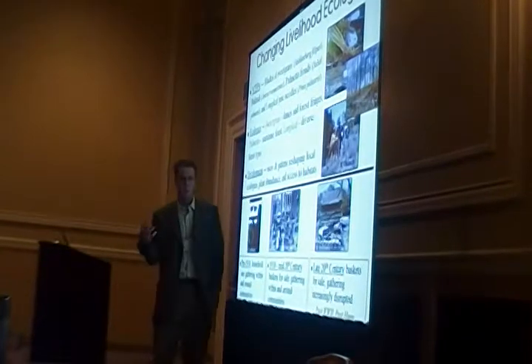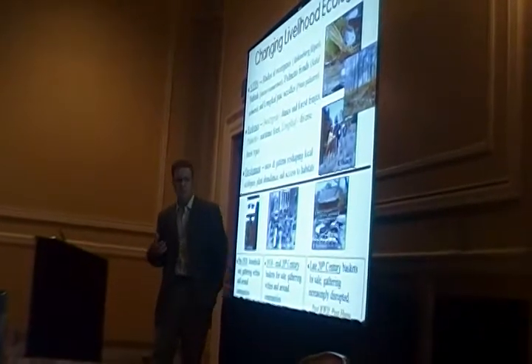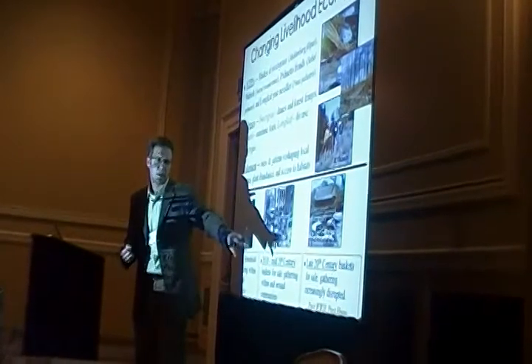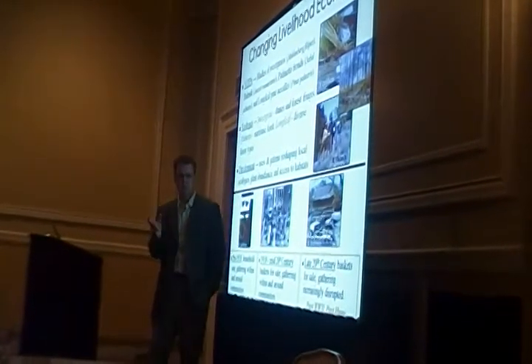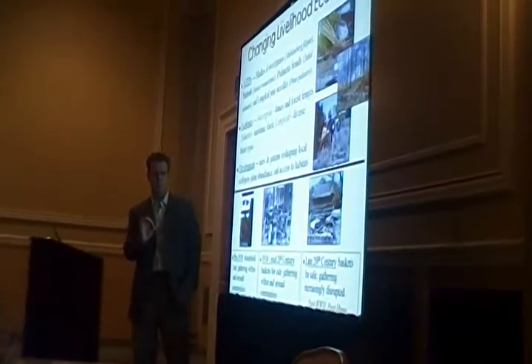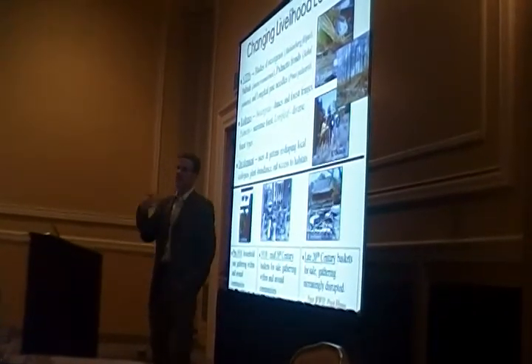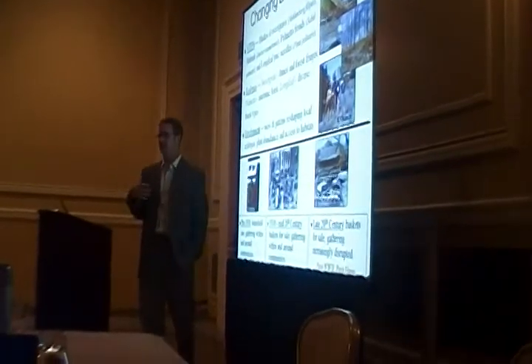By the late 20th century, basketry is really an art form — it's for sale, it's to supplement incomes. I want to point out differences in urban patterns post-World War II versus post-Hugo. Post-Hugo is 1989; it's a Category 3 hurricane, very much like . . . .